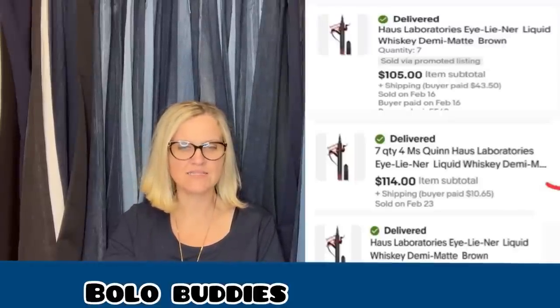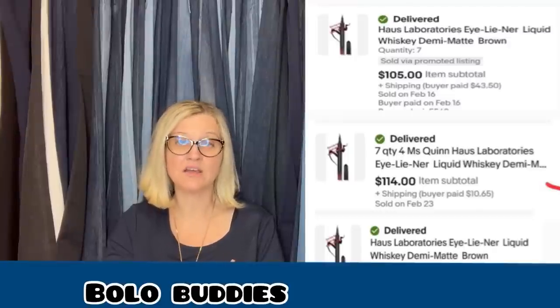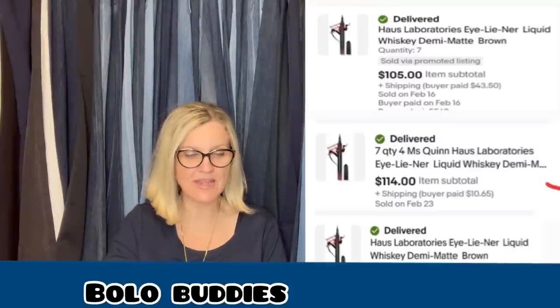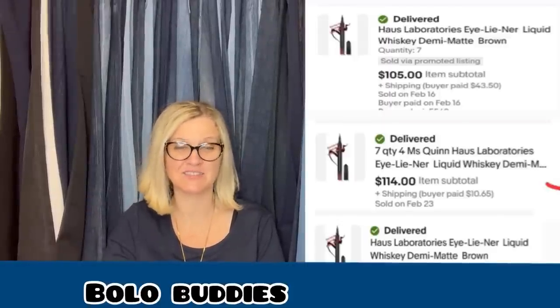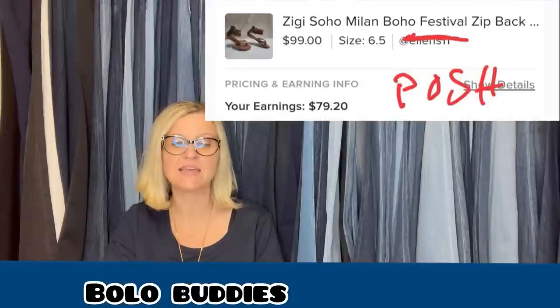First three sales were Haas Laboratories lady Gaga makeup, paid $0.28 each, picked up at a POE Amazon Benz store. Quantity 7, cost of goods $1.96, sold for $1.05. Quantity 7, cost of goods $1.96, sold for $1.45. Quantity 3, cost of goods $0.84, sold for $0.45. She sold multi-quantity, which increased the sold price significantly, and she only had $0.28 each in them — incredible. The other one sold on Poshmark: Zygo Soho Sandals, cost of goods $1.34 from Goodwill Benz, sold for $99.